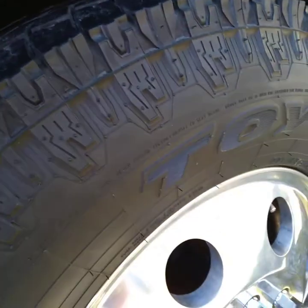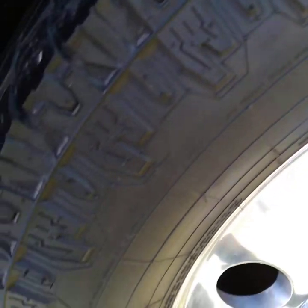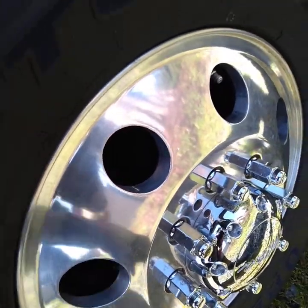We clean the tires really good, get all the brake dust off of them, change them back to their original color, and then put a protectant on those too. We clean the wheels as well, and if there is an inner rim we will clean that also.